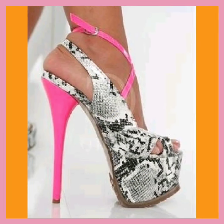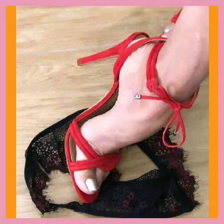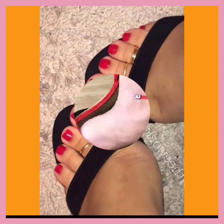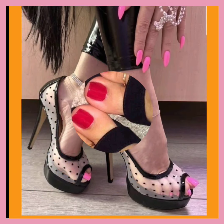If you want to add some heels to your collection to make it more interesting and beautiful, you can get ideas from that.